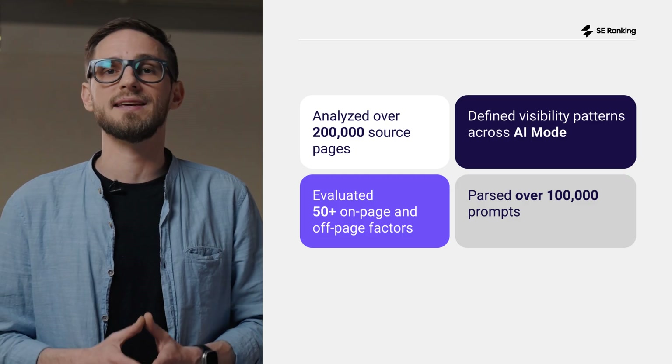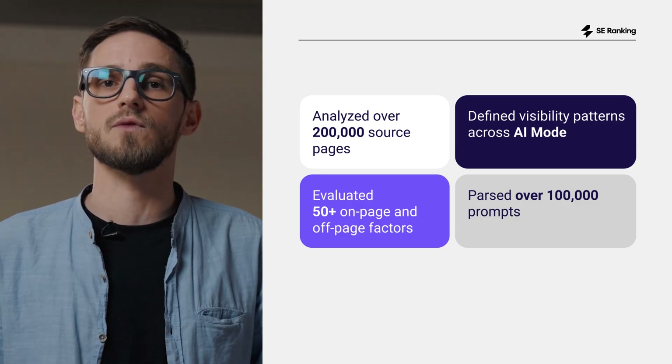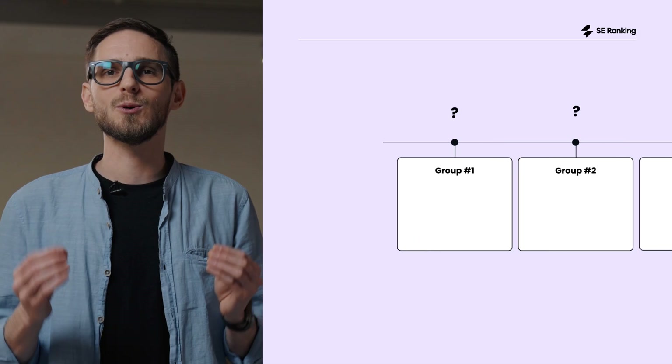In this video, I'll walk you through the exact factors AI mode rewards, based on our study of over 50 ranking factors and 129,000 domains. Let's start with the number one factor that has the strongest impact on AI mode: Google visibility.